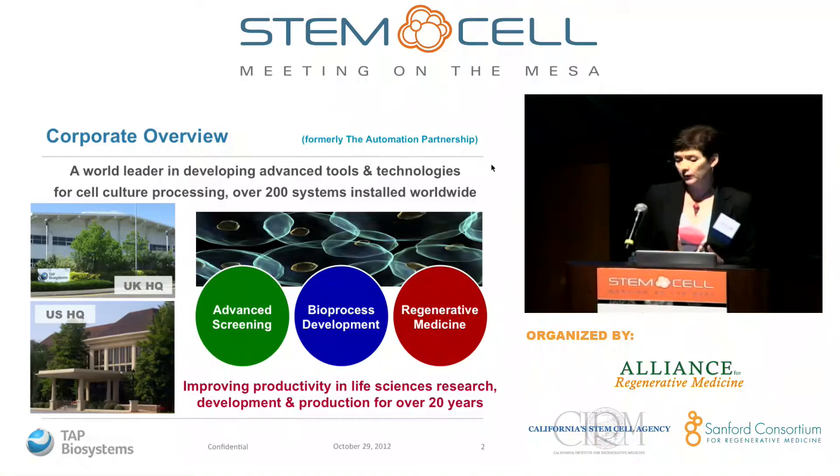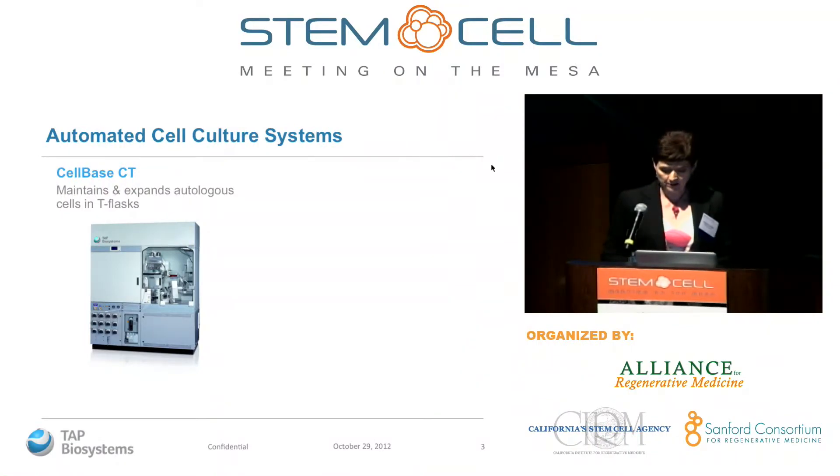I'm going to talk about integrated automated cell culture systems. What you see here is the equivalent of a biological safety cabinet — an aseptic clean environment — with a robot inside doing all the processing a person would normally do in a bunny suit at a hood. It can do feeding, seeding, media exchange, passaging using the enzyme trypsin, cell counting, and monitoring cell growth. Because it's a robot, it does this very consistently and reproducibly, time after time.